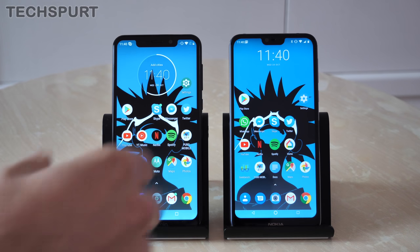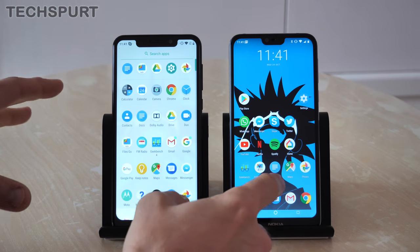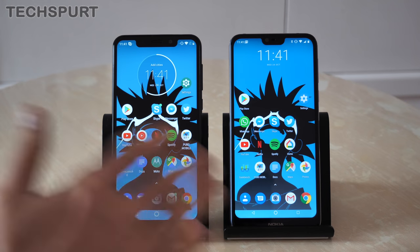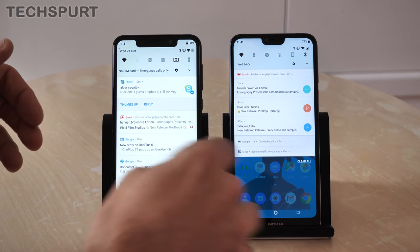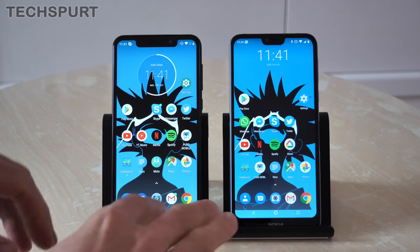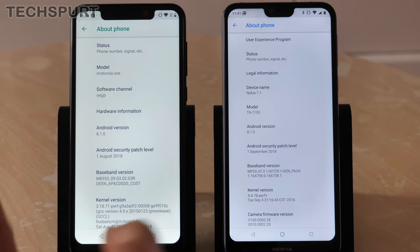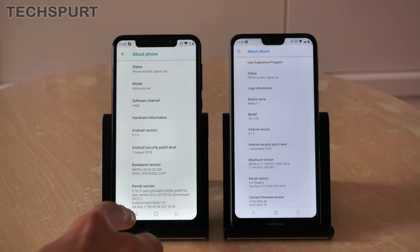As mentioned, these are both Android One handsets, which means you get a clean vanilla version of Android with no tinkering by Motorola or Nokia — just your Google apps, your standard Google experience, no overlays, no design tweaks. In terms of the general look and feel they are basically the same. One of the benefits of Android One is that you're guaranteed two version updates, so they should both get Android Pie imminently — at the moment they're both on Android Oreo 8.1.0. After Pie, you're also guaranteed an update to Android Q, and security patches should tick through every month or so.